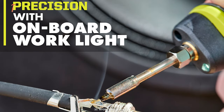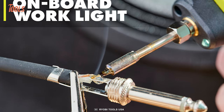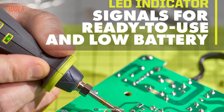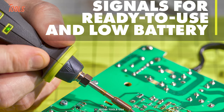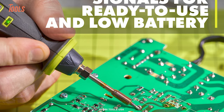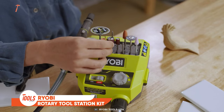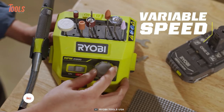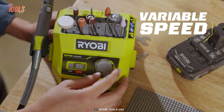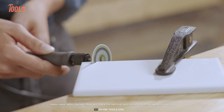The built-in work light illuminates your workspace, providing enhanced visibility and precision during intricate work. The product is equipped with an LED indicator that signals when the tool is heating up and also indicates the battery charging status. Next on the list is a rotary tool from Ryobi, offering enhanced power and versatility thanks to its variable speed dial, allowing users to select from 5,000 to 35,000 rated RPM for a wide range of projects.